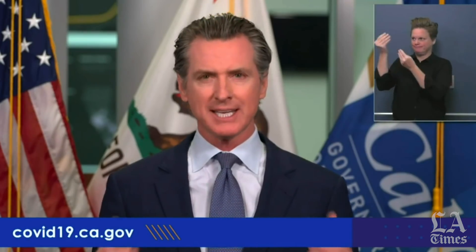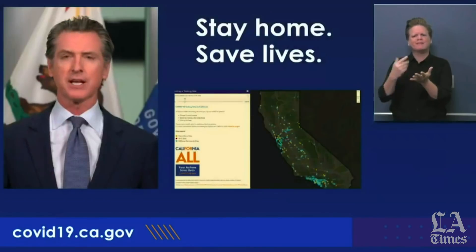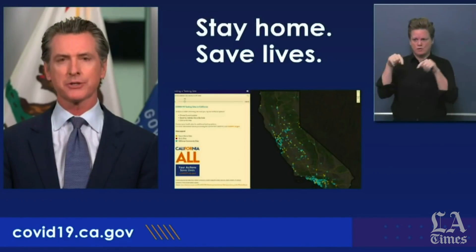Good afternoon. Today we are launching a new site for people to be able to access real-time information and also the opportunity to schedule testing. We've been talking a lot over the course of the last number of months about testing, not just here in the state of California, but all across this country.